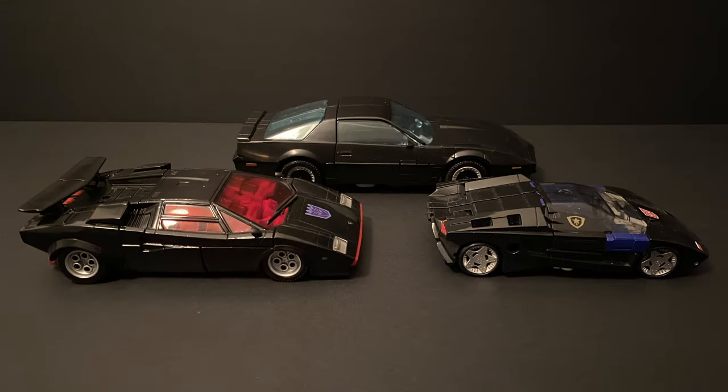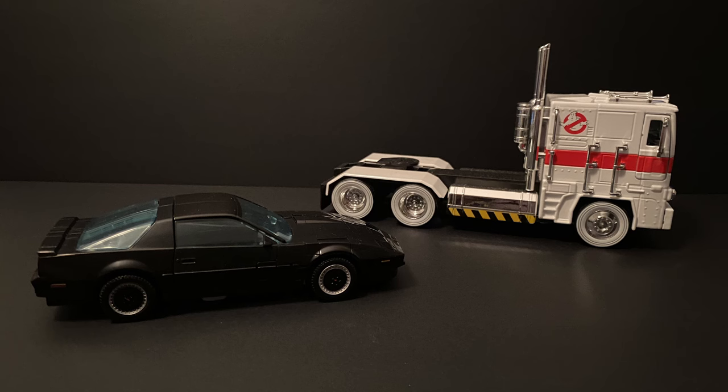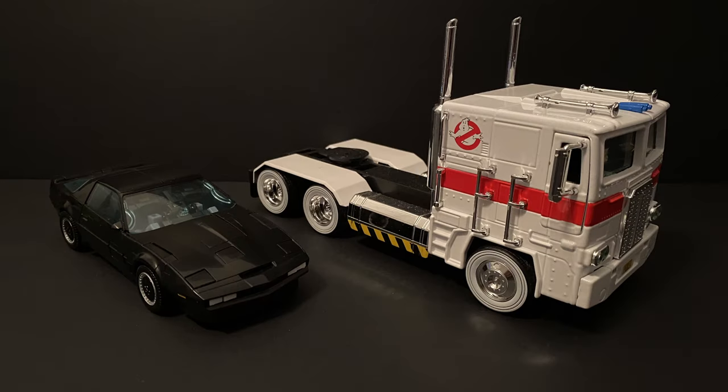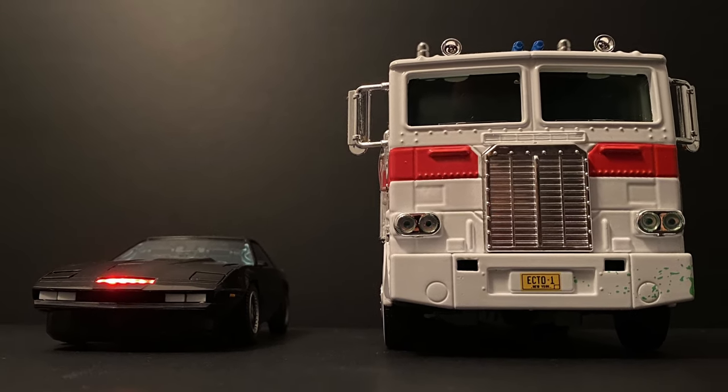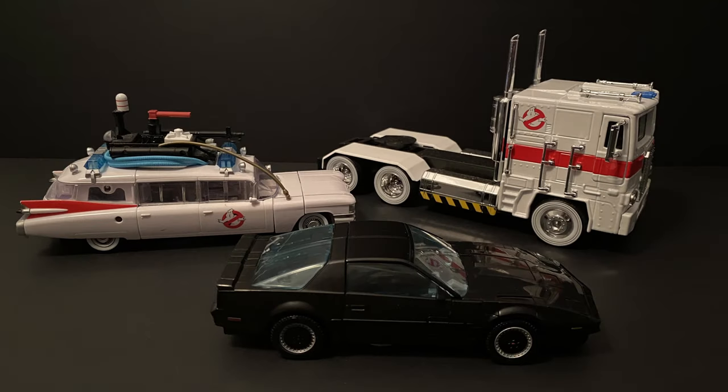A quick comparison of War for Cybertron scale and Masterpiece scale side-by-side with Agent Knight — in my opinion, it's clear: Masterpiece is the way to go. And a fun bonus comparison using the Jada Optimus Ghostbusters crossover toy, given the overall 80s theme and Ecto-1 crossover. This toy is actually more in line with MP1 Optimus scale — definitely a bit bigger than the later Optimus Prime Masterpieces, and might even be more scale-appropriate. It gives it that imposing semi-truck feel, though unfortunately no trailer to add to the mix.